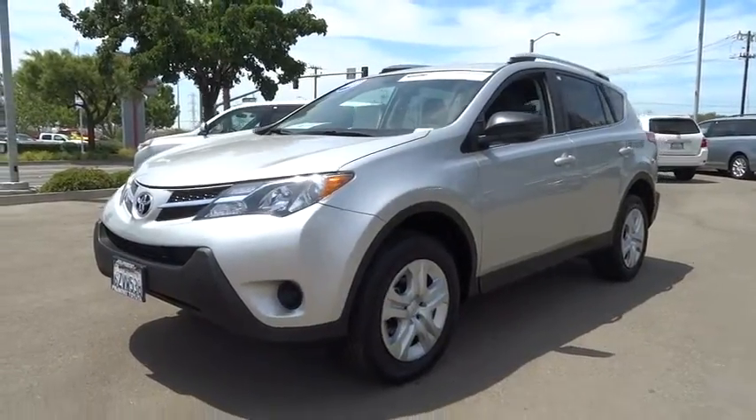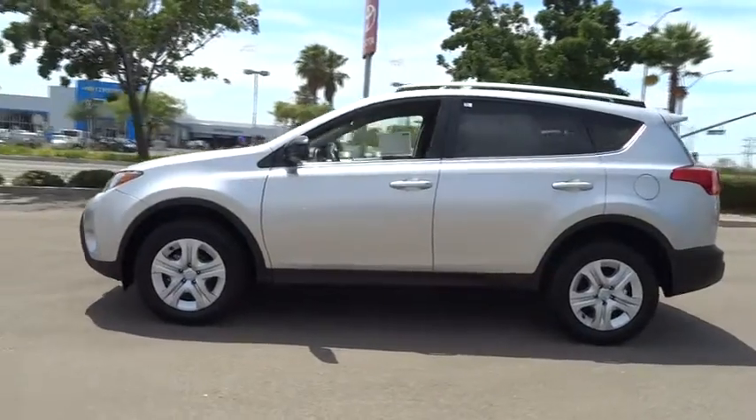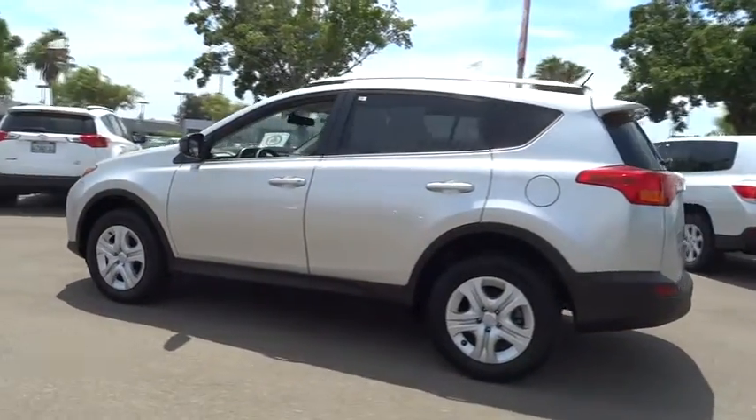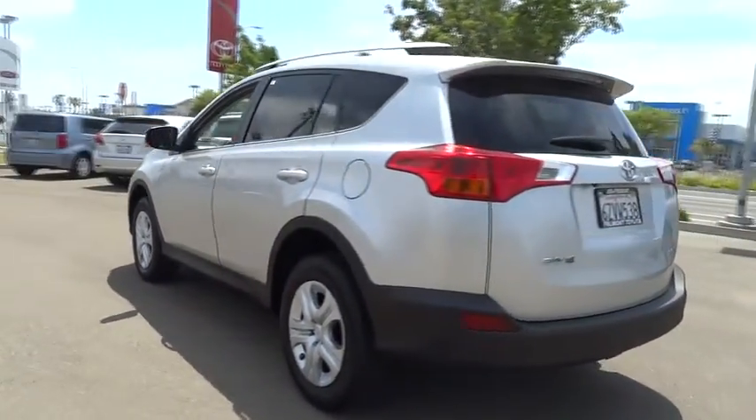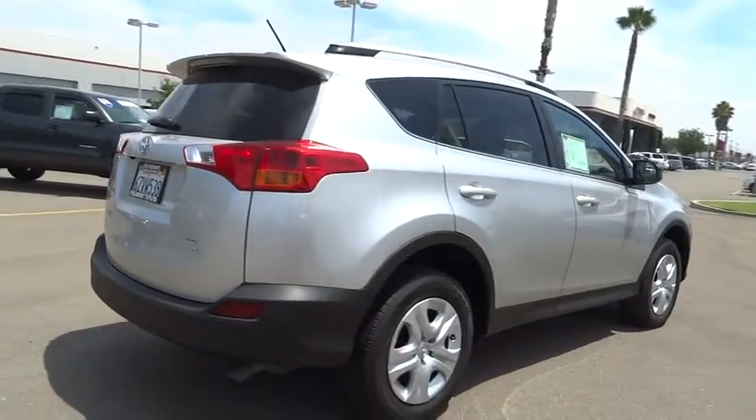The 2013 RAV4. The RAV4 is one of the most fuel-efficient SUVs in its class, with seating for up to seven passengers. Versatile and efficient, RAV4 mixes the comfort and drivability of a sedan with the benefits of an SUV.